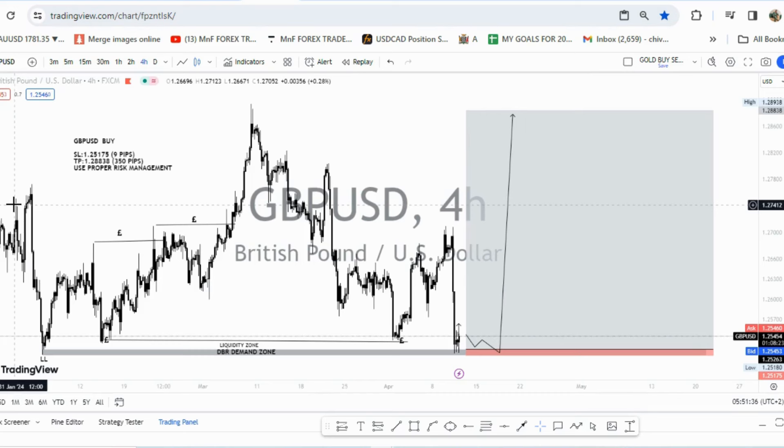Ladies and gentlemen, Matthew here from Amanda Forex Traders. I hope you're doing great. I'm here again with another beautiful forecast on GBP/USD — a stop loss of 9 pips and a target of 350 pips, making it a 1-to-40 risk-to-reward ratio potential trade. This can be the trade that makes your year, literally.